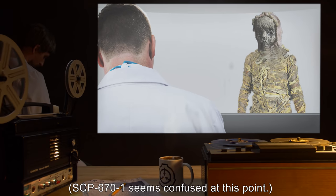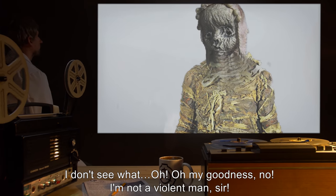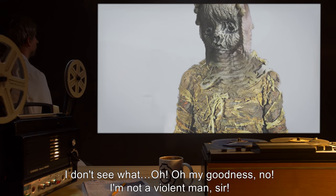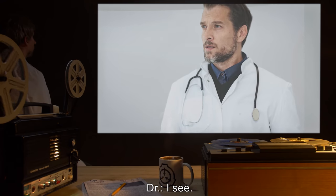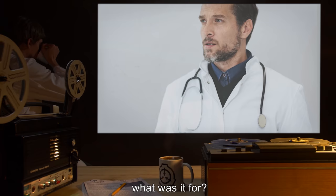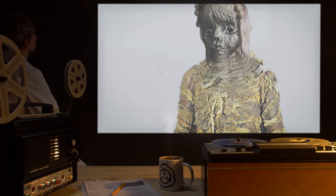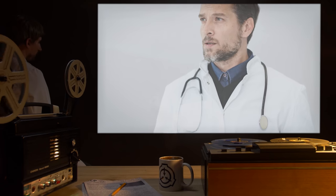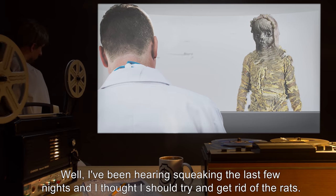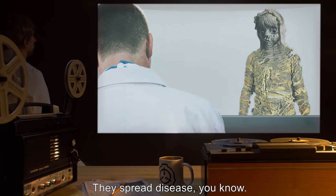SCP-670-1: So, what's this about? Doctor: I understand you made a dagger earlier today. What did you intend to do with it? SCP-670-1 seems confused: I don't see what — oh, oh my goodness, no, I'm not a violent man, sir. Doctor: I see. However, if you didn't intend to escape, what was it for? SCP-670-1: Rodents, sir. Doctor: I'm sorry? SCP-670-1: Well, I've been hearing squeaking the last few nights and I thought I should try and get rid of the rats. They spread disease, you know.